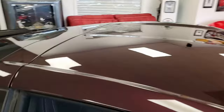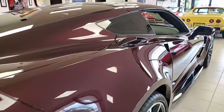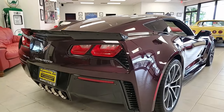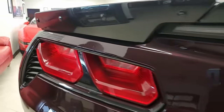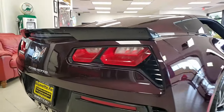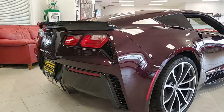It has that black rose tint coat upcharge — can't say enough about that. And along with the visible carbon fiber hood, this is just a beautiful car. Machine face wheels, performance data recorder with navigation, remote start. Everything on this car is power, of course, and it comes with a clean Carfax and some very nice options.